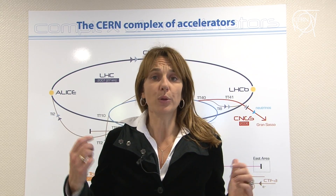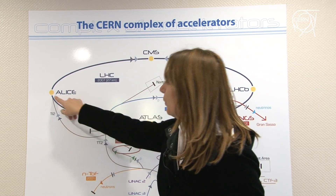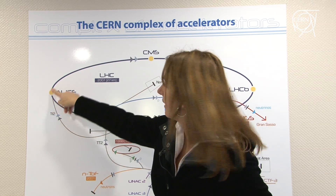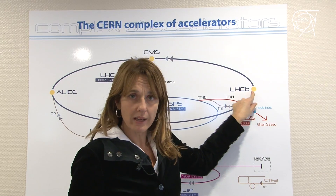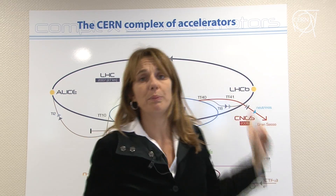Last weekend, protons and heavy ions were injected for the first time into the LHC machine in two of its sectors: from point 2, where the ALICE detector is located, until point 3, and in the opposite direction from point 8 through the LHCb detector until point 7, where the beam was stopped.